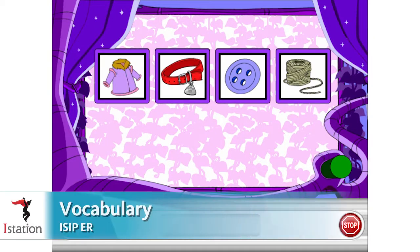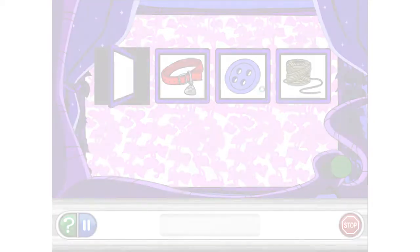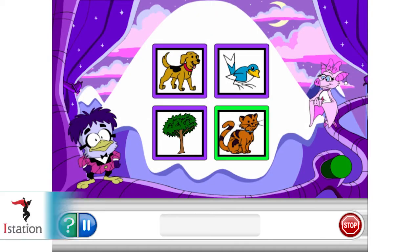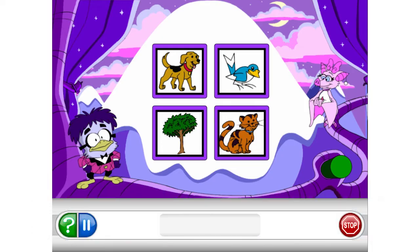Vocabulary — students choose the picture that shows what you use to open or close a shirt or pants. Phonemic awareness — choose the picture that rhymes with rat. Bird. Cat. Yes, cat rhymes with rat.